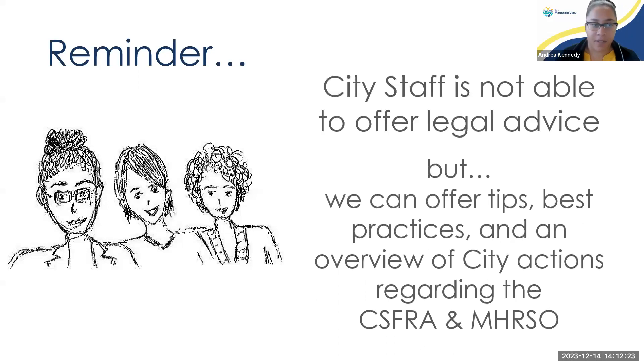Before we get started, I just want to do a quick reminder that I'll not be able to give any sort of legal advice during this video, but I will be offering tips, best practices, and an overview of the city's actions regarding the CSFRA and the MHRSO for mobile homes and apartment rentals.